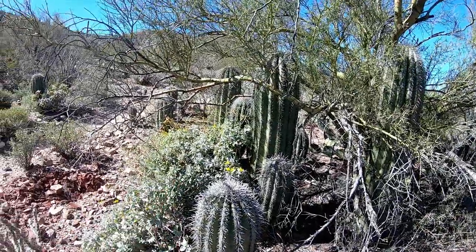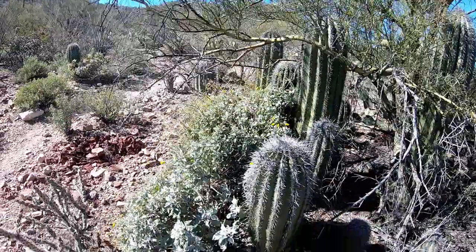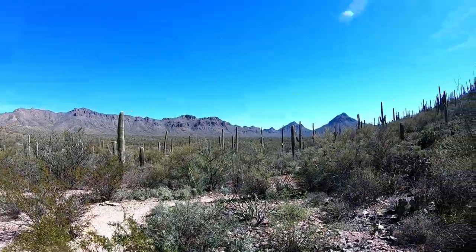And that's about the only flowers we've seen so far — brittle bush. Brittle bush.